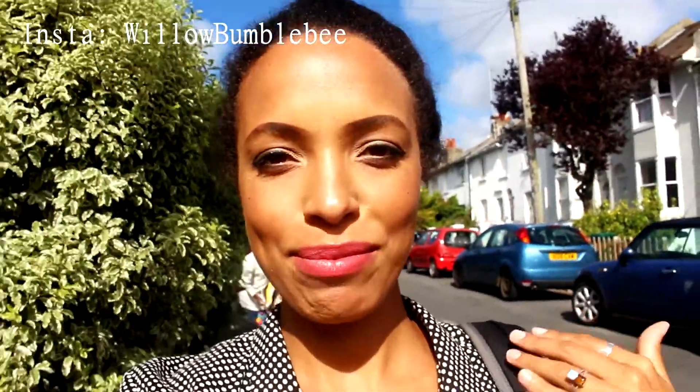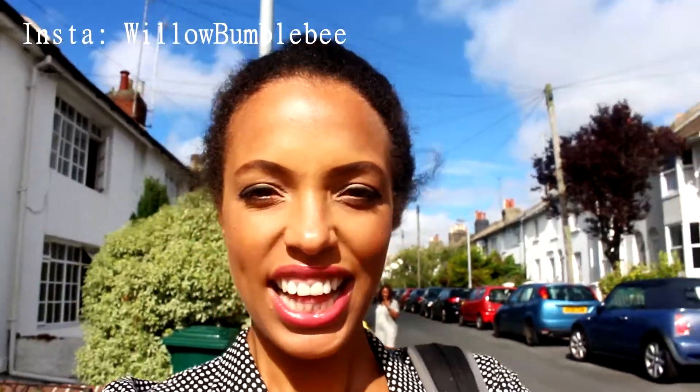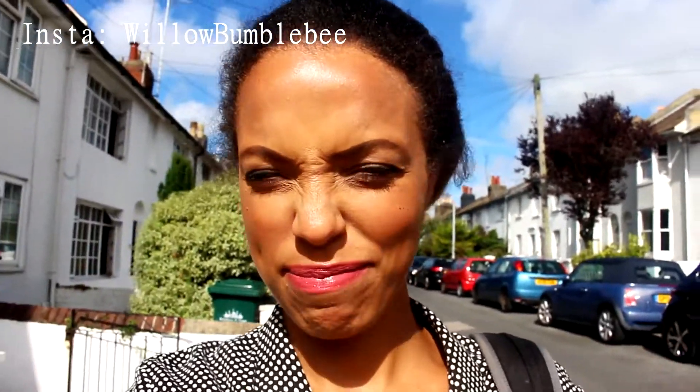Hi guys, so today I'm taking you with me to the hairdressers. I'm gonna go for a light brown kind of balayage. I don't know, I just said just make me look as much like Beyoncé as possible, so that was the brief.